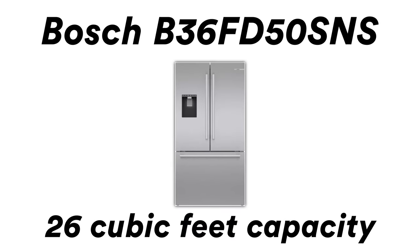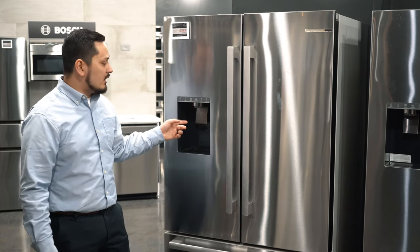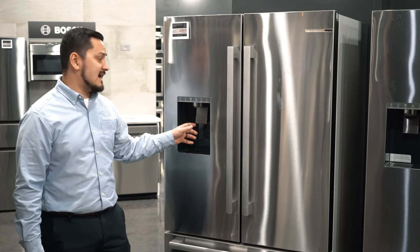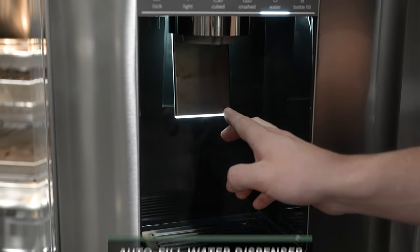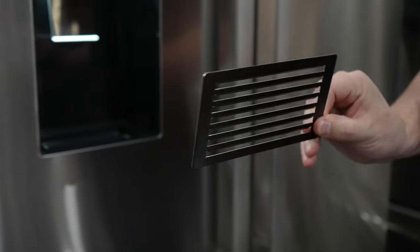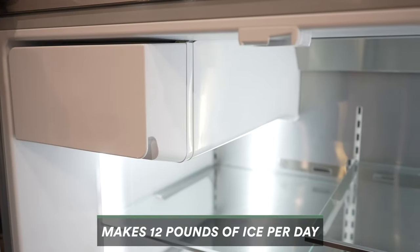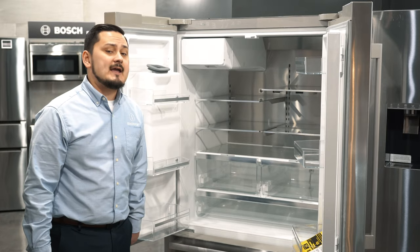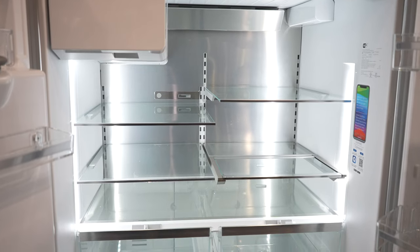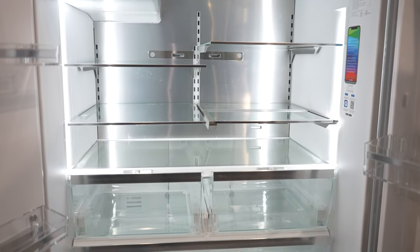Our third pick is the Bosch refrigerator. What makes it really nice is that slim, sleek design. The water filter inside gives you fresh, clean water, and what makes it really cool is the dispenser has an auto-fill feature — if you take your cup, it'll automatically fill it without spilling over, which is great for those with kids. It can also make up to 12 pounds of ice per day, making it one of the fastest ice makers in the industry. It also has the multi-air flow feature — you can see the vents in the very back — which keeps the same temperature throughout your entire refrigerator, so you don't have to worry about different temperatures at the top or bottom.